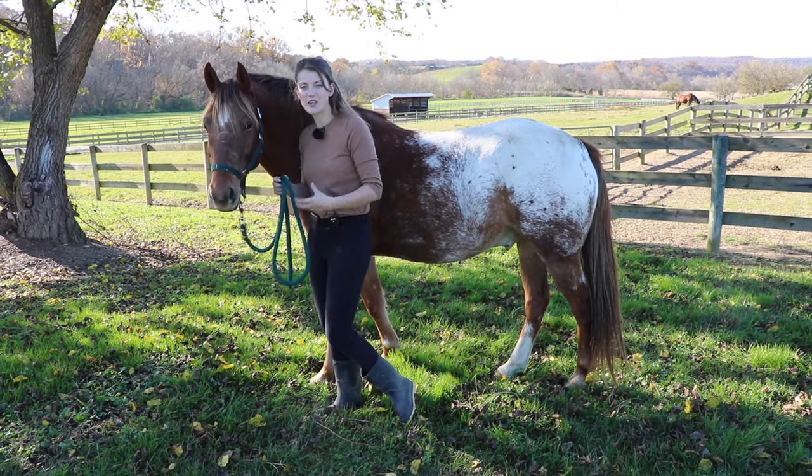What is an anxious horse going to be doing with their feet? The last thing they're going to want to do is stand still. If a horse is starting to get anxious and they feel unsafe, they're going to want to bolt or be moving so they know they can escape the predator.